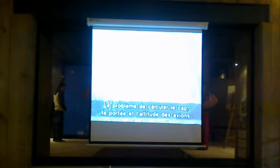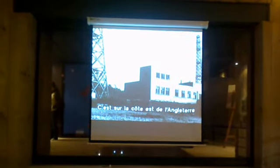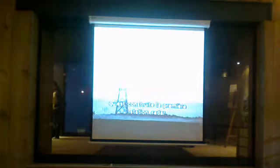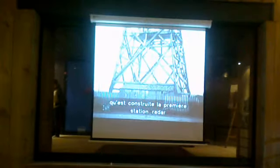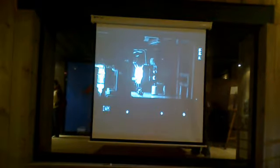The essential problem was to calculate the range, direction, and height of an approaching aircraft. The first practical installation was built at Bawdsey, where in 1937 the technicians were able to get a three-dimensional fix on incoming aircraft. This was the first fully working radar station in Britain.